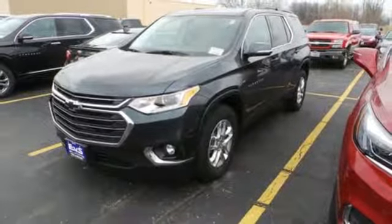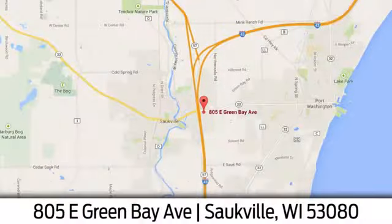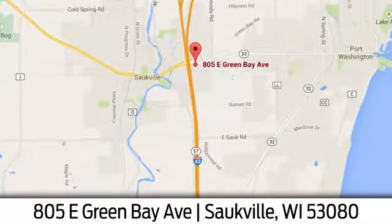See it for yourself when you take it for a test drive. Eric Von Schledorn in Saukville. We're conveniently located at 805 East Green Bay Avenue in Saukville, Wisconsin.